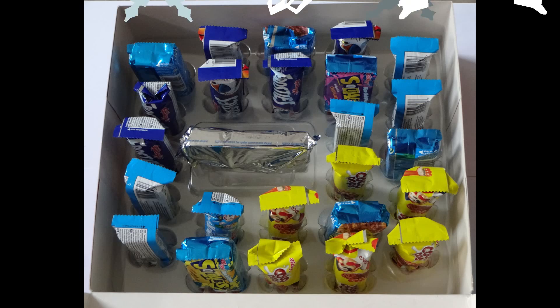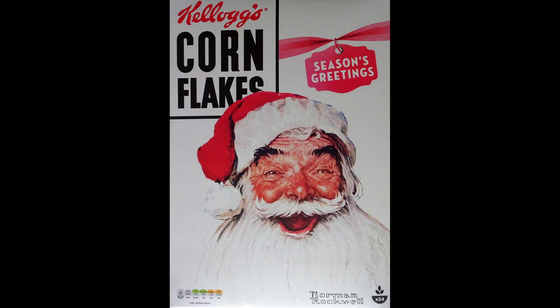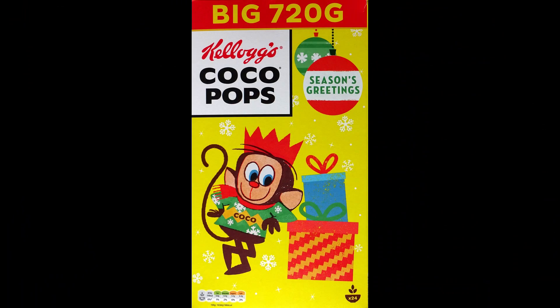So there we have it - all ready for Christmas with our Christmas cereals prepped up and ready to eat. Hope you enjoyed this special festive edition of What's in the Box. You might also like to carry on watching the classic Christmas Kellogg's ad that they've released numerous times over the years - this one features Santa and I really like it.